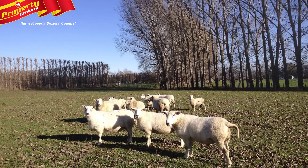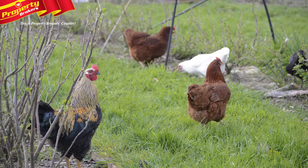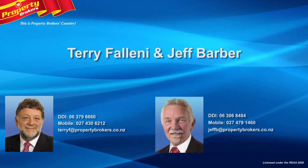Numerous other fruit and nut trees, a small flock of Wiltshire sheep, cattle and chickens. Call Terry or Geoff today — Terry Fellini and Geoff Barber at Property Brokers Carterton. Call Terry anytime on 027 430 6212 or Geoff on 027 479 1460.